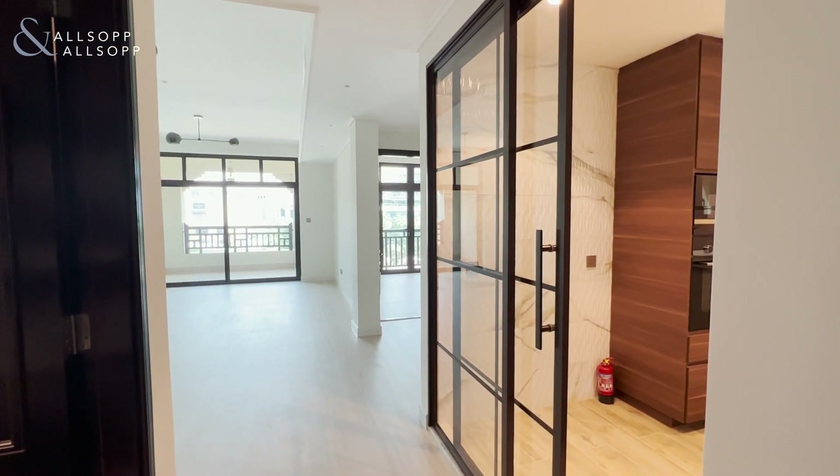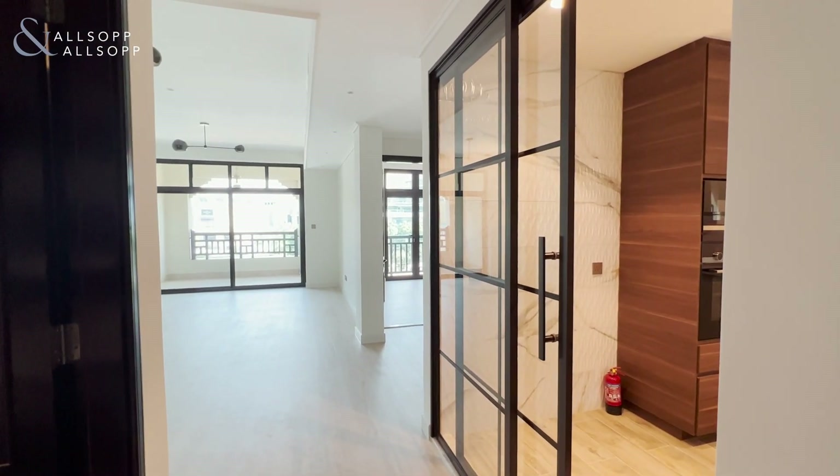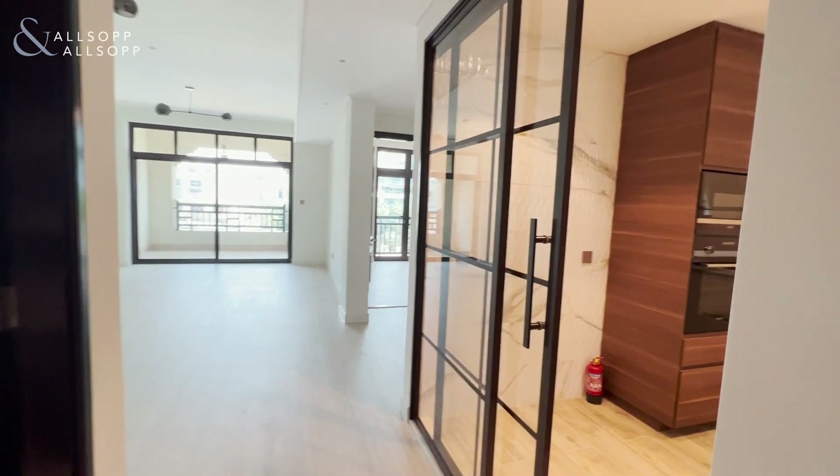Hi, this is Jess from Allsop and Allsop Real Estate, and today I am showing you a fully upgraded two bedroom in Altagia.